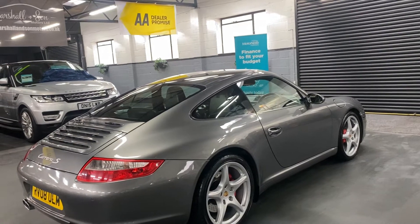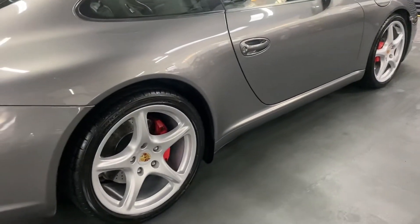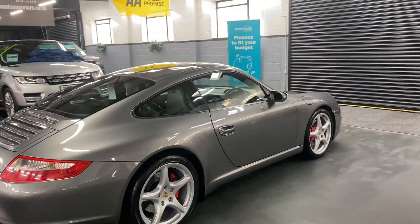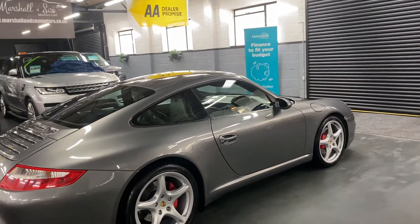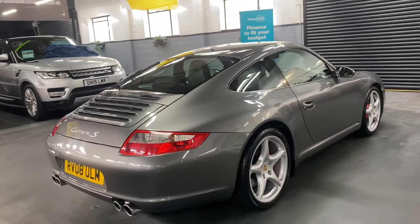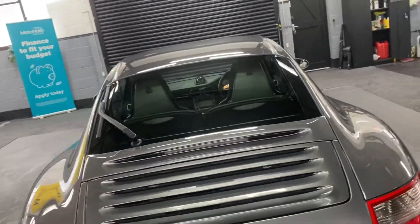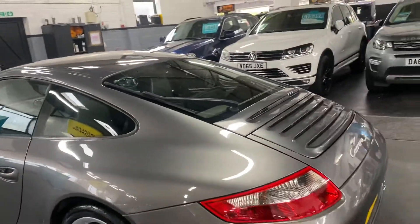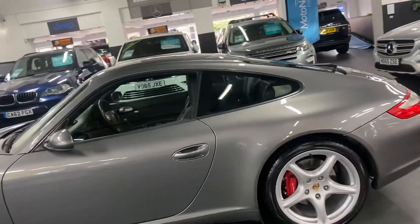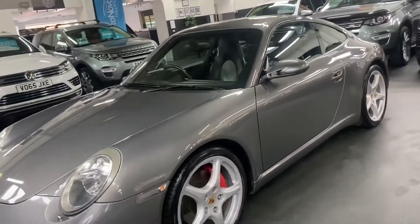Options-wise, it's got in excess of £9,500 of factory options from new. It's got the 19-inch sport design alloy wheels, adaptive sport seats which are fully electric, switchable Porsche sports exhaust, park assist, rear wiper, Bose speaker upgrade, sport shifter, auto-dim mirrors, six-speed six-CD auto changer, and auto headlights with washers.